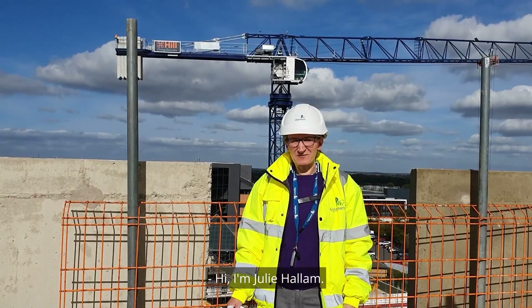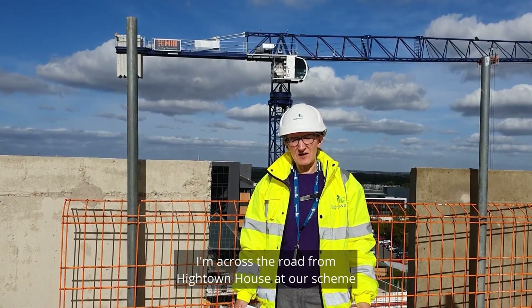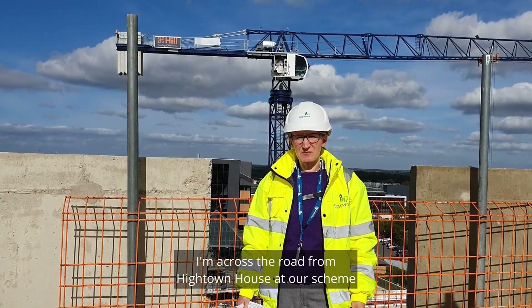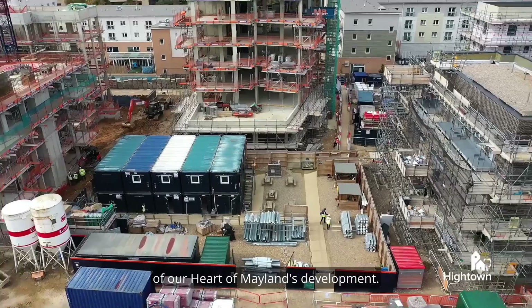Hi, I'm Julie Hallam. I'm one of the Senior Development Officers at Hightown. I'm across the road from Hightown House at Heart of Maylands Phase 2, which is the second phase of our Heart of Maylands development.